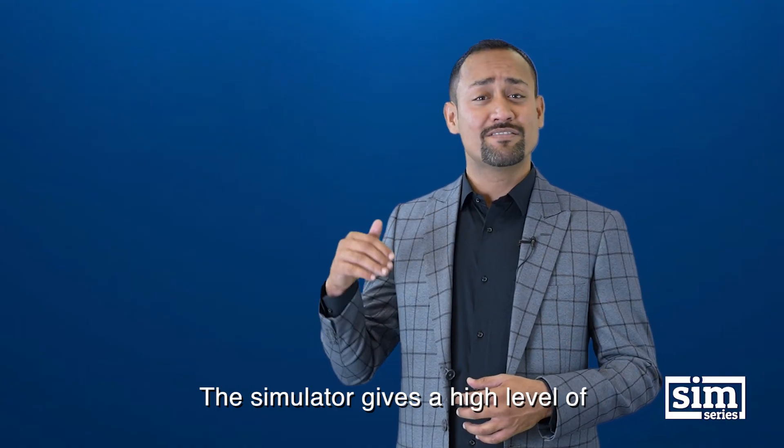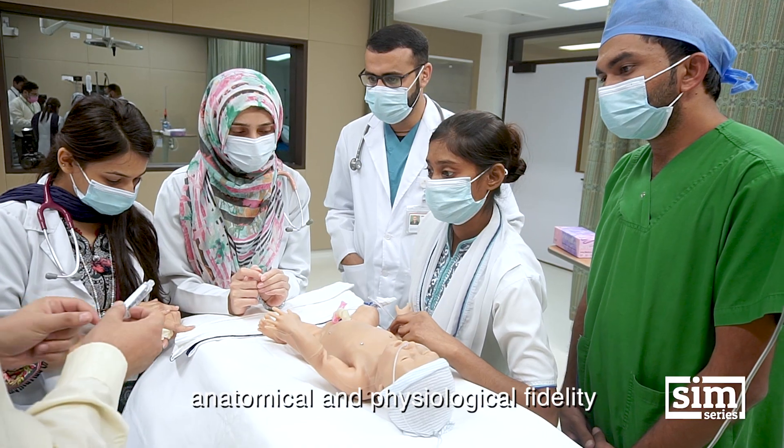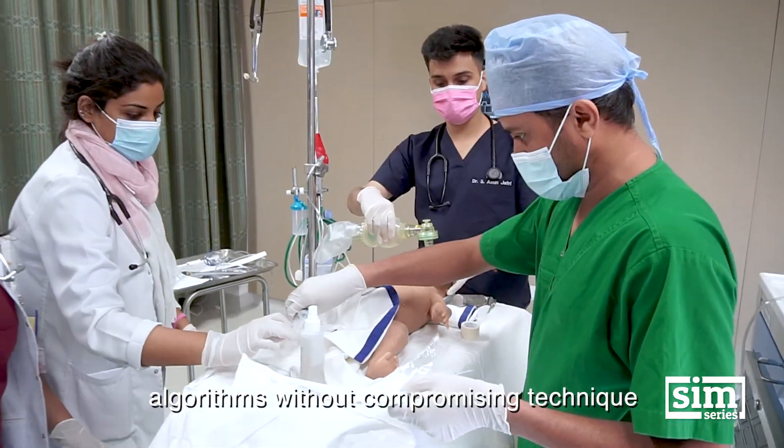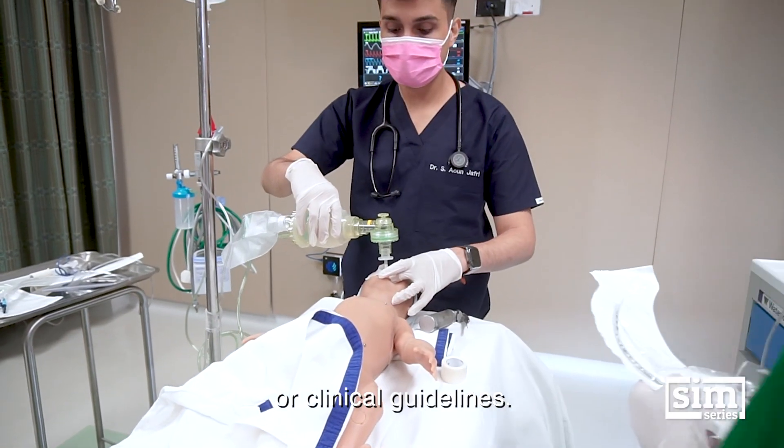The simulator gives a high level of anatomical and physiological fidelity that allows learners to rehearse advanced level algorithms without compromising technique or clinical guidelines.